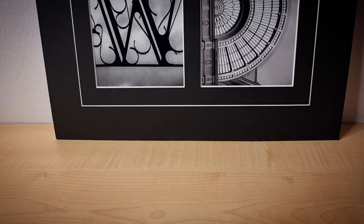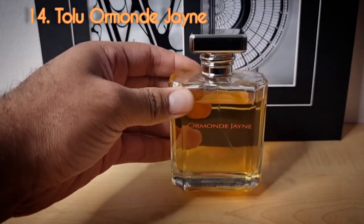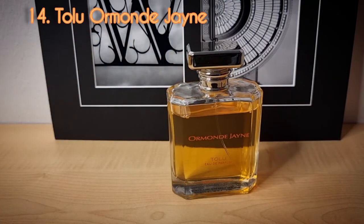Day number fourteen is from Ormonde Jayne. This is the only fragrance I own from Ormonde Jayne, and this one is called Tolu. Tolu is an awesome scent — one of my favorite fragrances as far as blind buys are concerned. It is up there as one of my favorite resinous scents. There were a number of fragrances I wanted to add to the list, but this was one I definitely had to include.